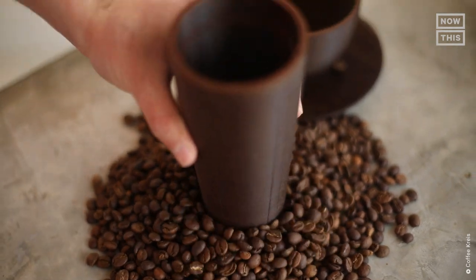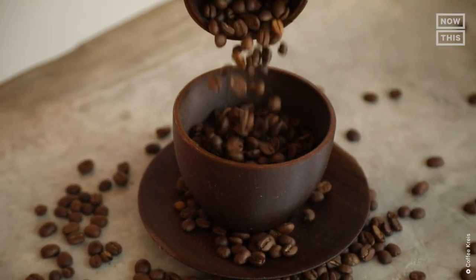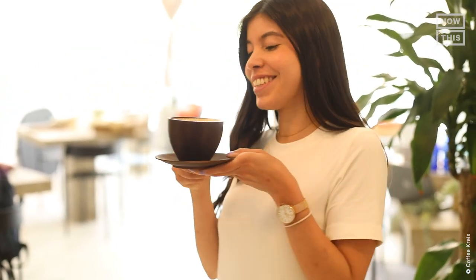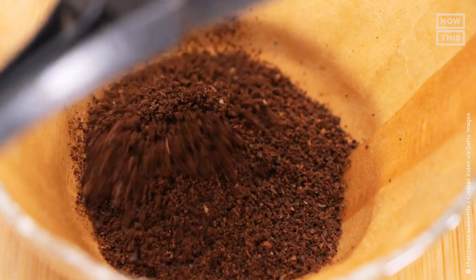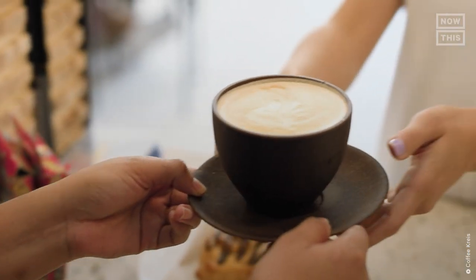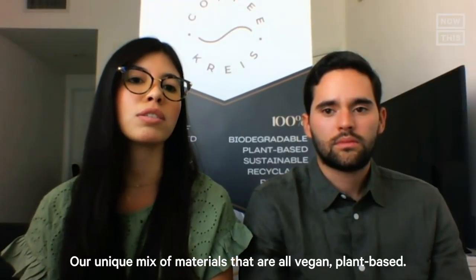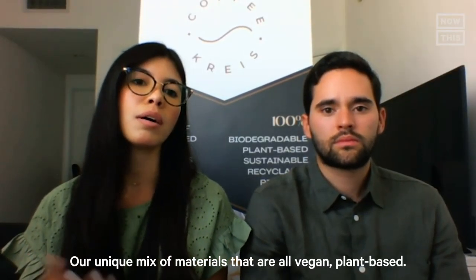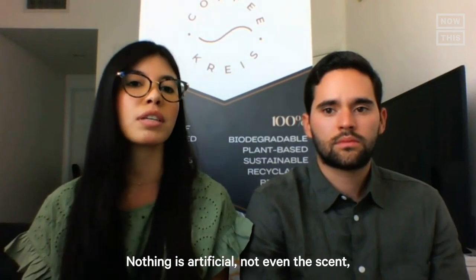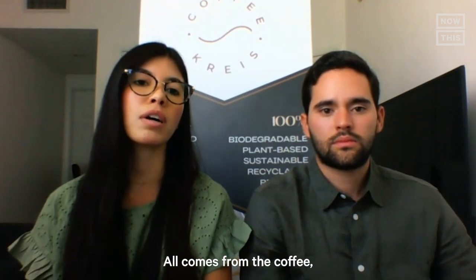The brown cups are heat-resistant and made in two different sizes: a 14-ounce travel cup and a 12-ounce latte cup with a matching saucer. They actually have a real coffee smell, and each cup is made with at least 30% coffee grounds. The founders emphasize that their unique mix of materials is all vegan and plant-based — nothing is artificial, not even the scent or the color, which all come from the coffee itself.